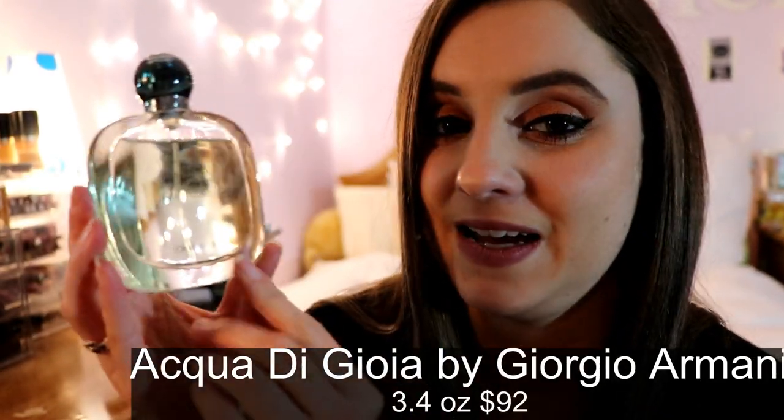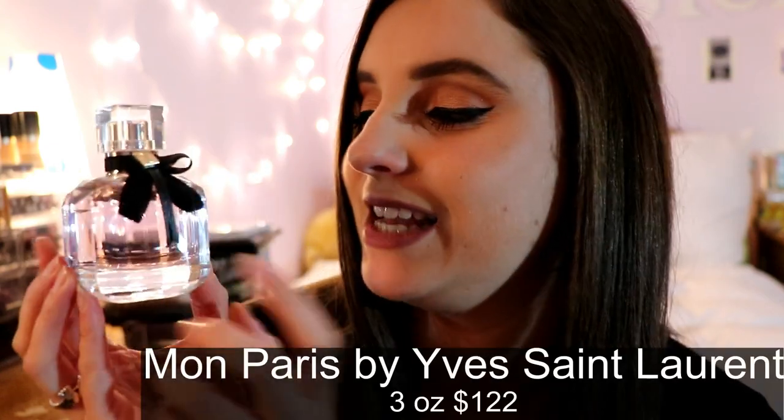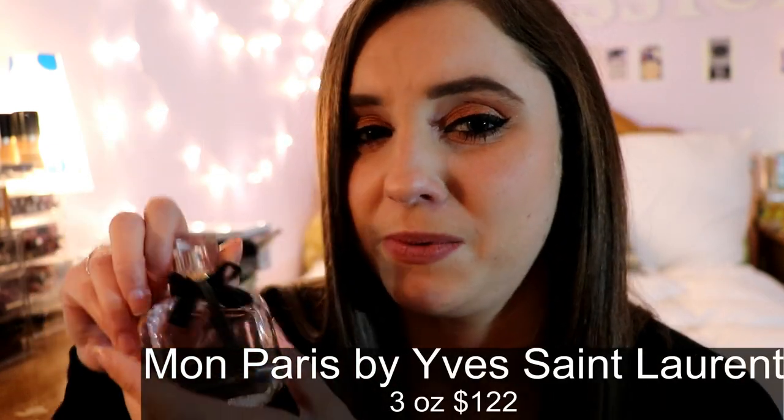Next is Acqua di Gioia by Giorgio Armani — a very, very fresh scent. I recommend this to clients who have perfume allergies because it's so light and fresh. I absolutely love this perfume and recommend it to people who like light fragrances.